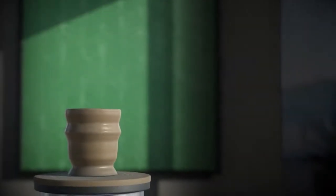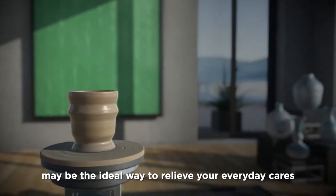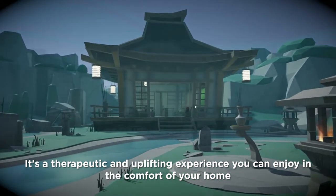Feeling stressed out? Let's Create Pottery VR would be the ideal way to relieve your everyday cares and find your inner peace. It's a therapeutic and uplifting experience you can enjoy in the comfort of your home.